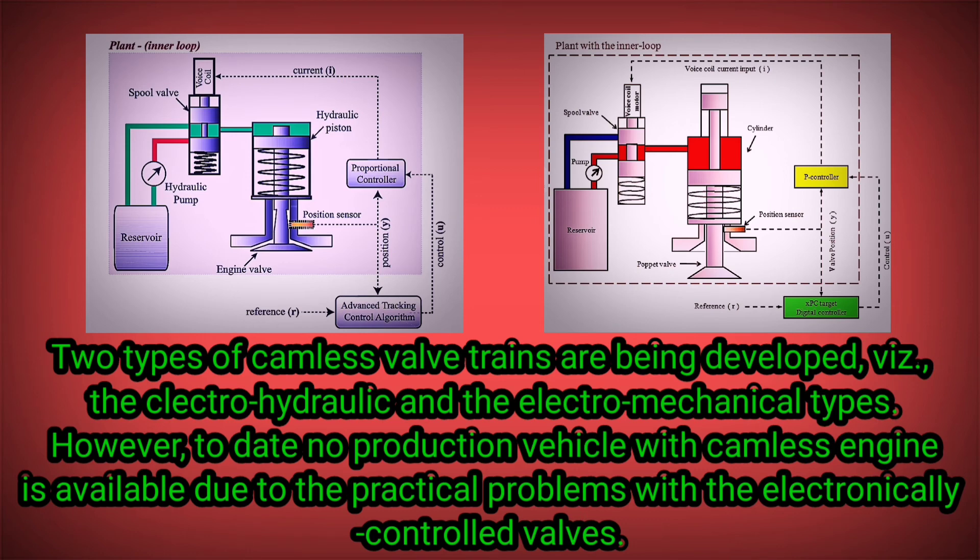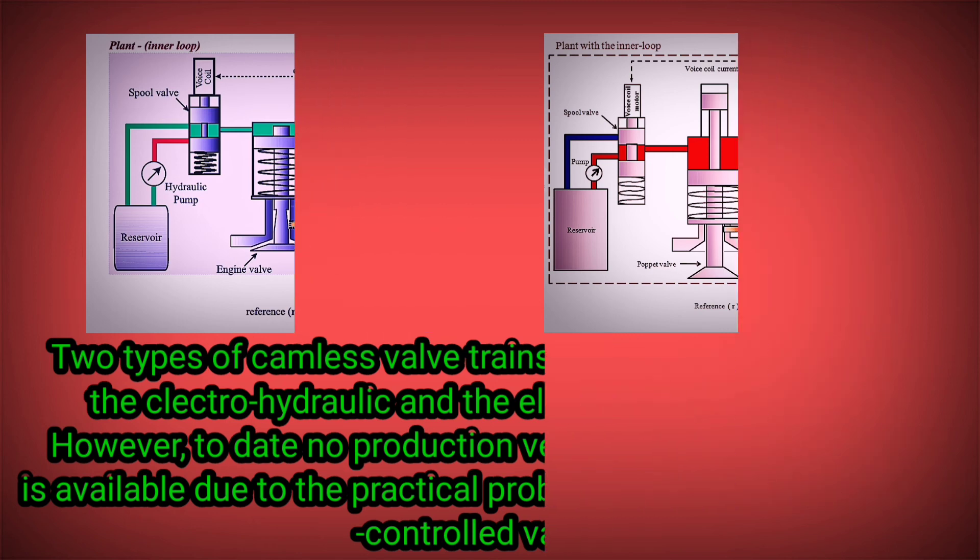Two types of camless valve trains are being developed: the electrohydraulic and the electromechanical types. However, to date, no production vehicle with a camless engine is available, due to the practical problems with the electronically controlled valves.